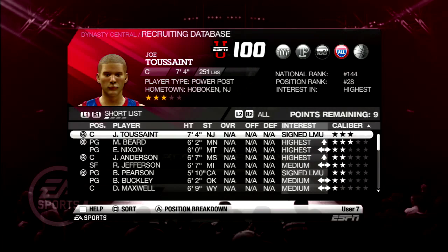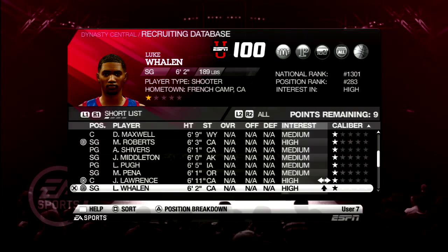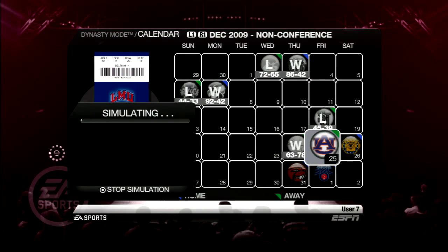What is going on guys? It is TrifectaJ here with episode 5 of my Loyola Marymount Dynasty, and I'm doing a recruiting update to start. We have Joe Toussaint, a 7'4 center, James Beard, a 5'10 point guard, and Garth Painter, a 6'7 small forward who is a good shooter.